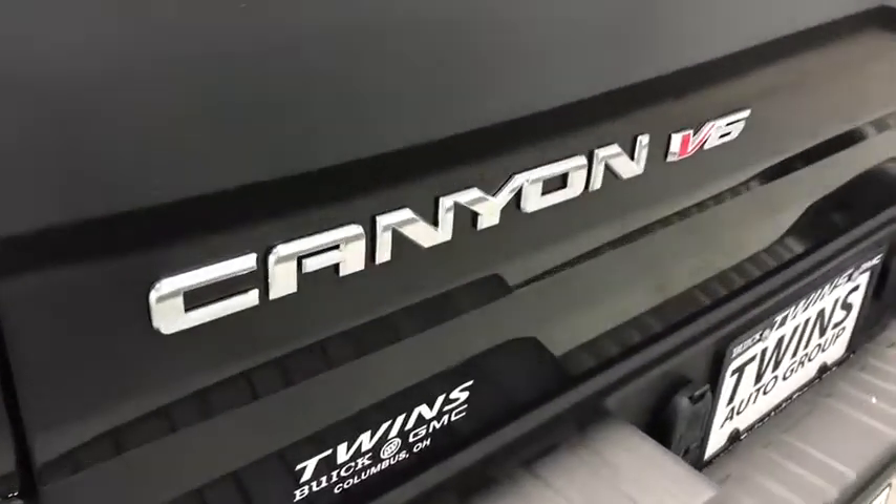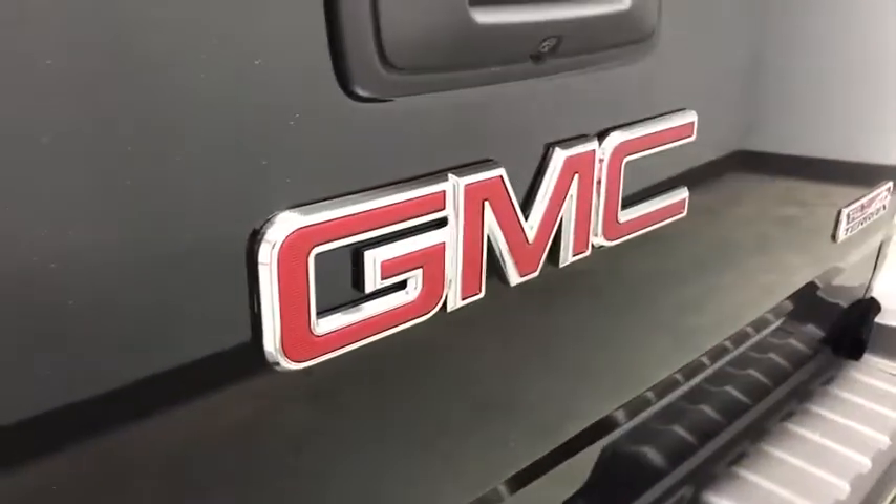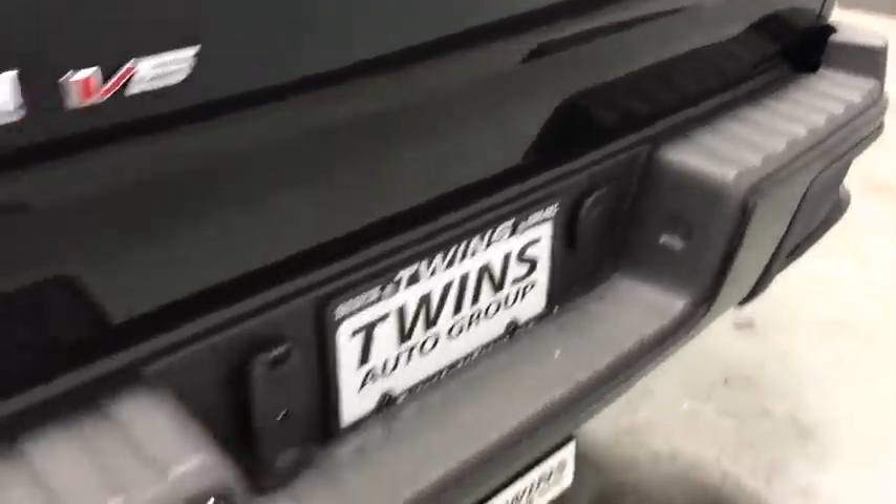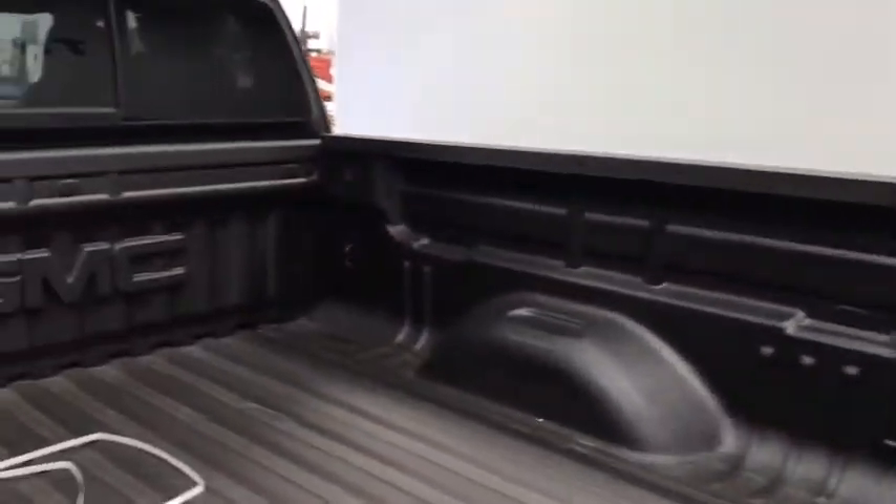This vehicle has less than 100 miles. Here are some of this vehicle's great options: traction control, power passenger seats, dual airbags, alloy wheels, power steering, four-wheel disc brakes.